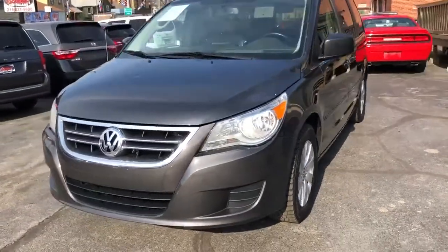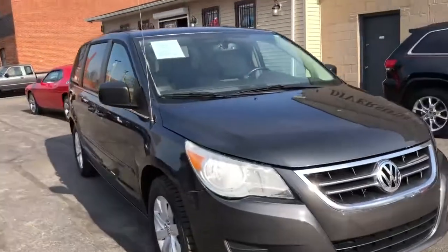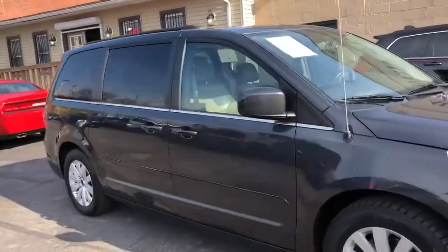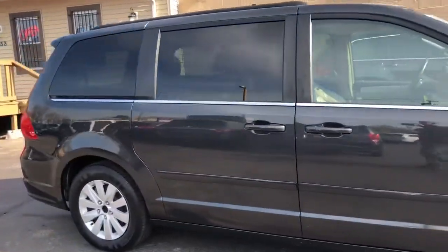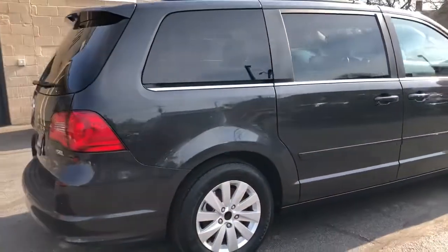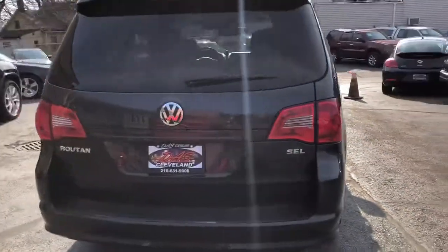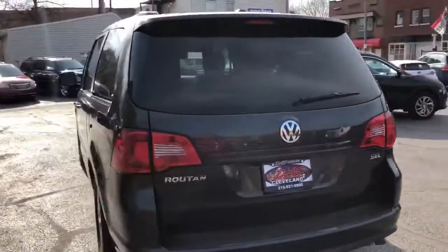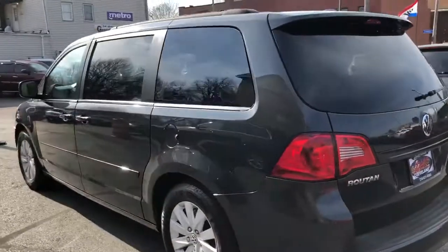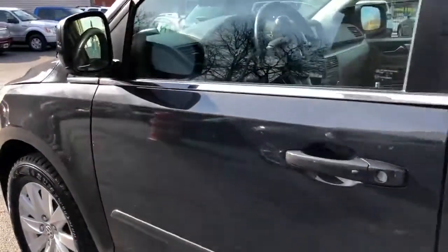Welcome back folks, we got a really nice Volkswagen Bruton SCL van here — factory sunroof, dual DVDs, heated leather, power folding third row, power side doors, power rear gate. She's loaded up folks, basically a two owner unit, all dealer maintained, clean body, extra clean inside. Come on, take a look.